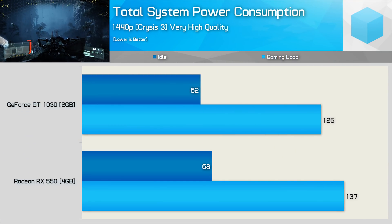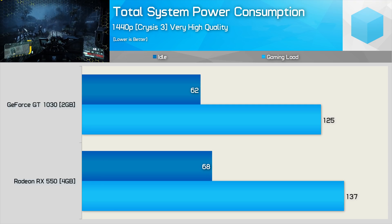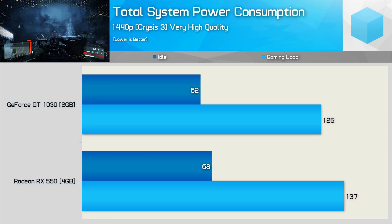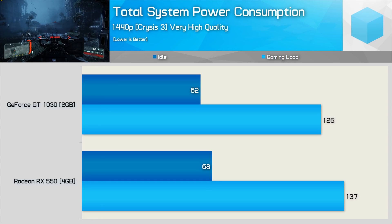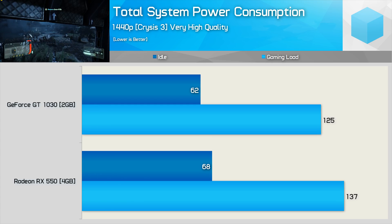Finally, when it comes to power consumption, they are both much of a muchness. The GeForce 10 series card was slightly more fuel efficient, but overall system consumption was just 9% lower. Neither card requires a PCIe power connector, and both run very cool, so I see this as something of a non-issue.